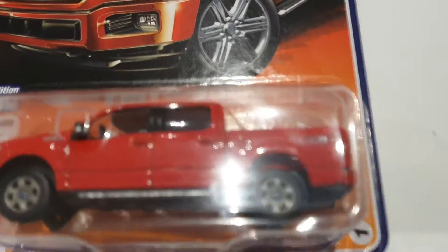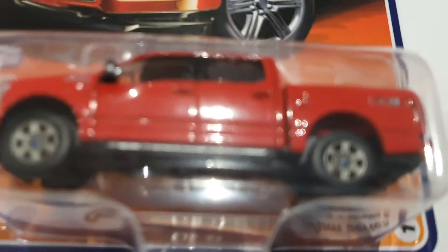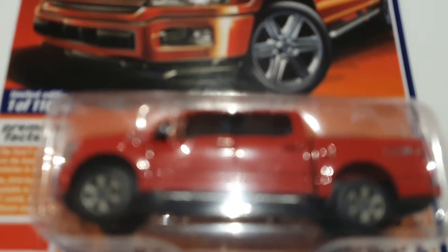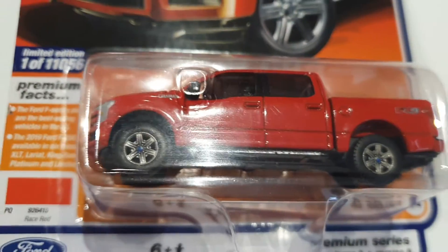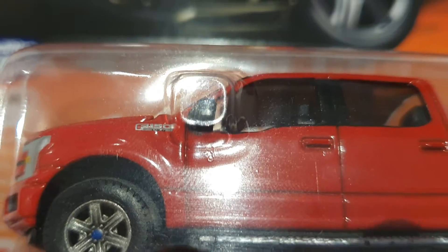So it looks pretty good, very well detailed. It has rubber tires, the hood opens, has side steps which look pretty good. And the mirrors, they're all good, and there's F-150 on the fender.